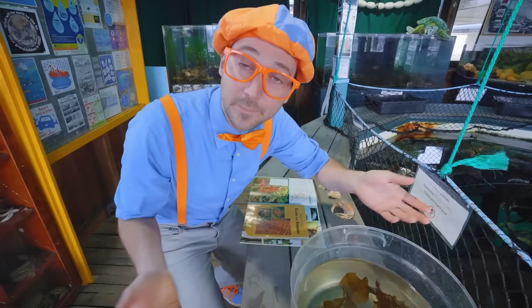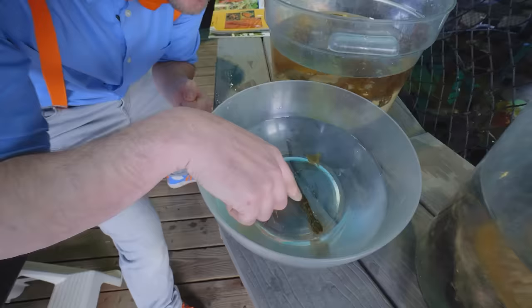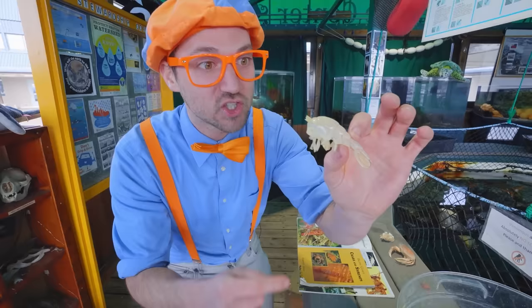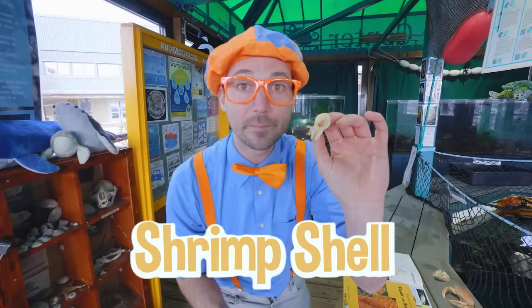Oh look, a shrimp! Hello shrimp, you are so cute! You want to be pet? There you go, it is so cute. Speaking of shrimp, check this out — doesn't that look like a shrimp? Yeah, it looks like the shell of the shrimp. Shrimp and crab do what's called molt. That's where the outside of them — their shell — comes off of them. This is just a shrimp shell because it came off the shrimp.